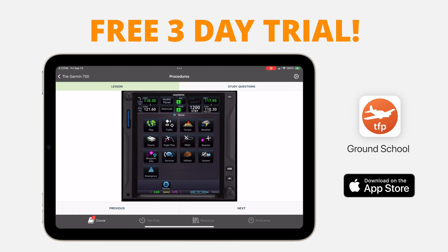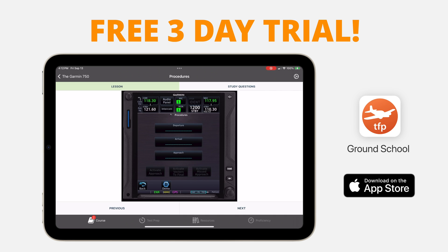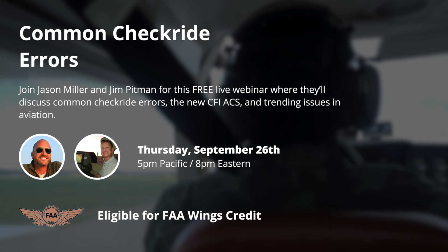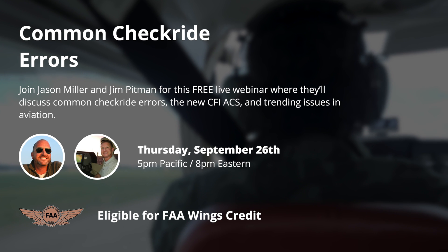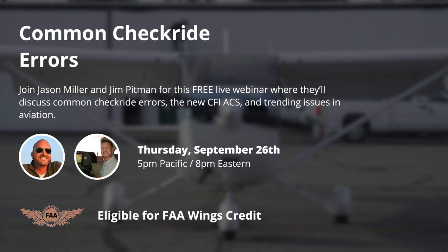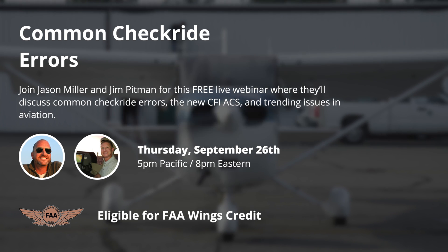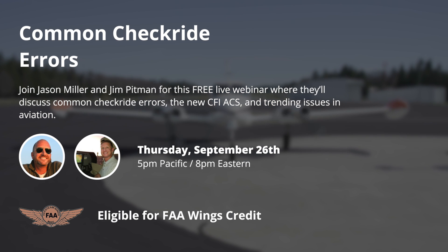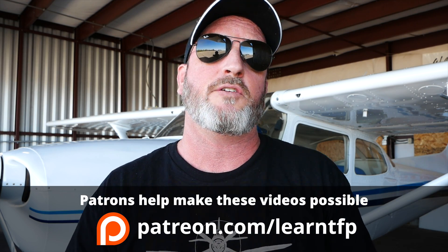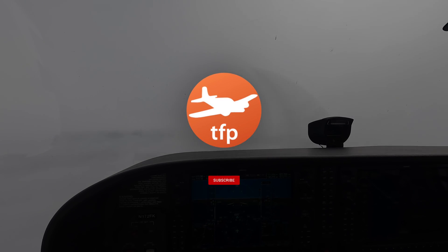If you haven't seen what's there, check it out — you get a free three-day trial, two courses for the price of one. There's gold nuggets on both sides, VFR and IFR. Join us for the second in our back-to-school fall webinar series on Thursday, September 26th at 5 p.m. Pacific. I'm sitting down with Jim Pittman — he's a CFI and designated pilot examiner. We're going to talk through common checkride errors, the new CFI ACS, and issues like the one we discussed in this video. It's free to attend, just follow the link below. Leave a comment below if there's a video you'd like to see, hit the like button, subscribe to the channel, hit the little alert bell so you get notified of uploads. But most importantly, until I see you again — be safe and fly your best.